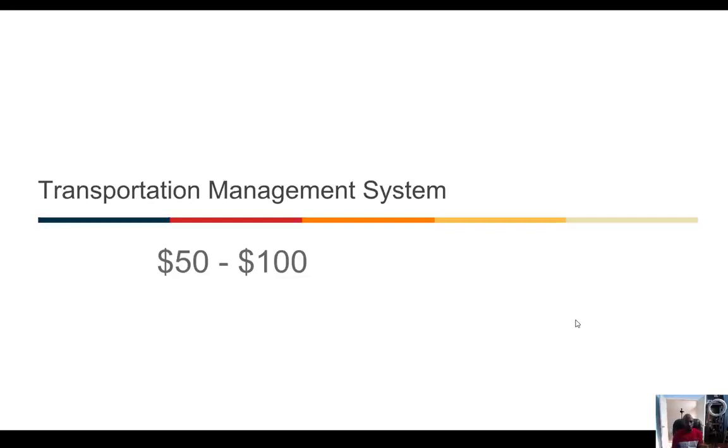TMS systems vary widely in price — you can go from fifty dollars all the way up to seven hundred dollars a month. I very much think you should start out with a very basic system. There's one called Load Pilot that costs about fifty dollars a month. You should be between fifty and a hundred dollars a month when you start out on your TMS. My TMS currently costs about two hundred twenty-five dollars a month using a system called E-Freight Solutions, but the startup system is more than sufficient to get started.